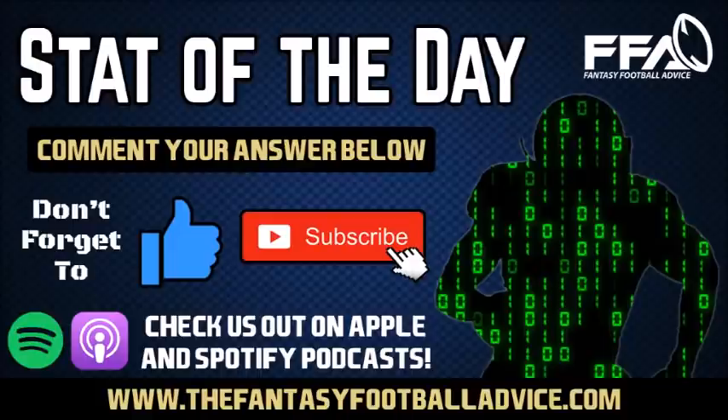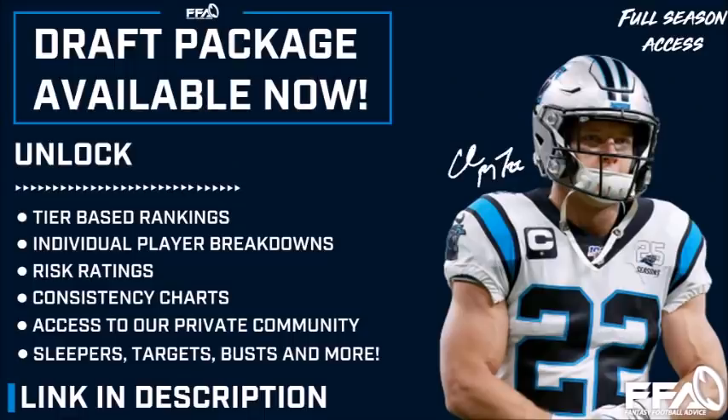We're only going through a handful of league-winning players, but our draft package outlines all players we're trying to target and exactly where we would take them. You'll also have access to our consistency charts, risk ratings, player breakdowns, offensive line rankings, and much more. If you're trying to step it up a notch in 2020, consider signing up for our draft package at thefantasyfootballadvice.com — link as always in the description box below.